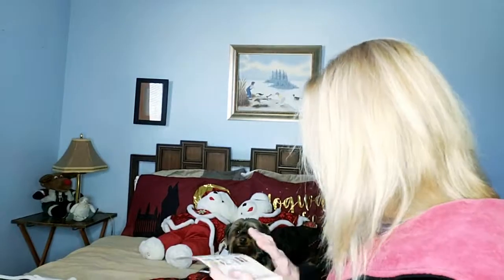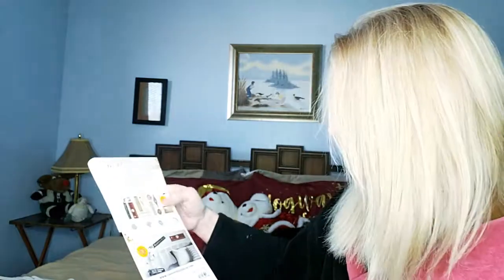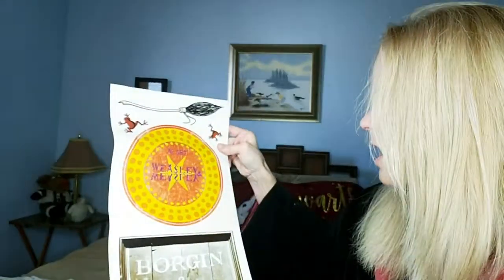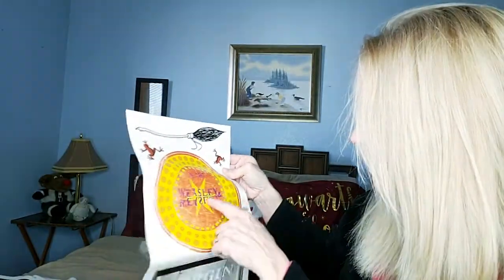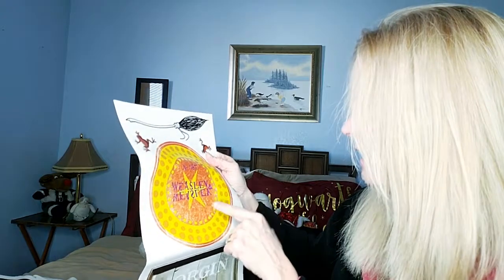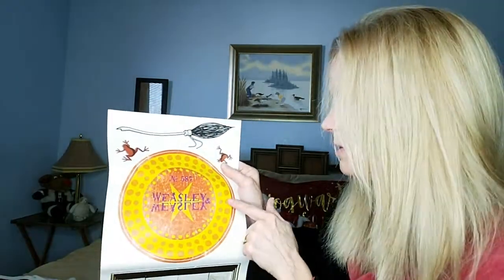It's a Harry Potter 21 peel-and-stick wall decals set. I really didn't notice the 21 when I got it, so when I opened it I had all of these stickers and I was so excited! There's the broom, the frogs, the Weasley — I'm not sure what that badge is, and I call myself a Potter fan! I'm thinking that has to be with the twins and their shop.